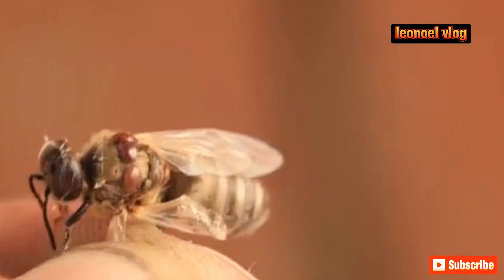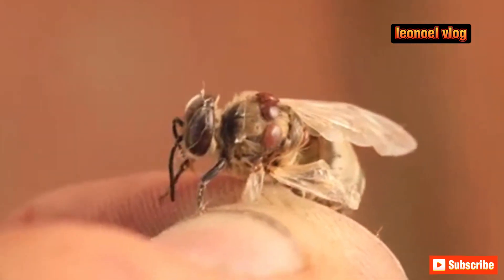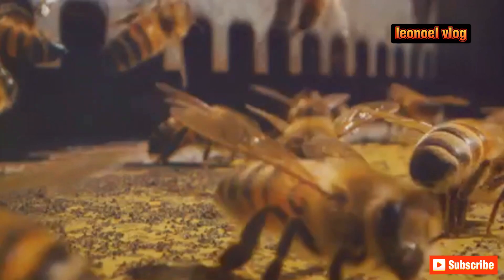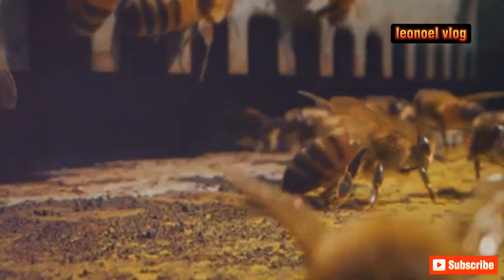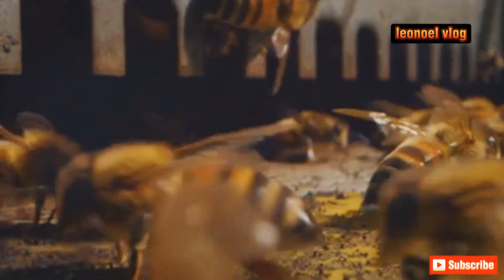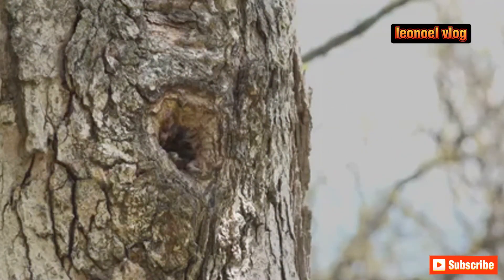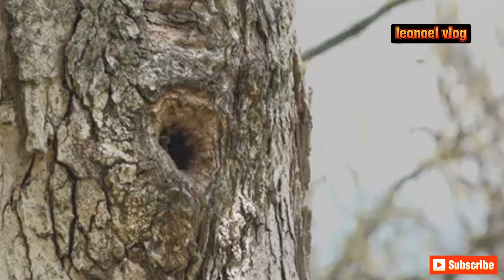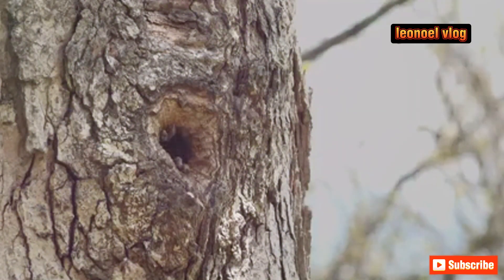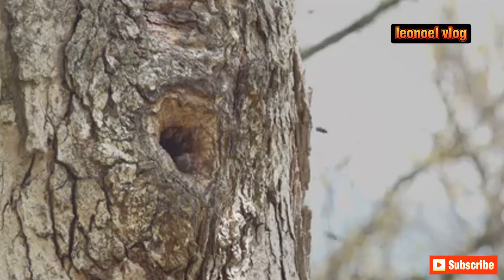Then there is the silent killer: disease. Just like any other living creature, vulture bees are susceptible to a myriad of diseases and parasites. These tiny, invisible threats can decimate entire colonies, leaving nothing but ghost hives in their wake. And let's not forget habitat loss. The expanding human footprint often leaves little room for creatures like the vulture bee. As forests are cleared and natural habitats destroyed, these bees are losing their homes and, with it, their food sources.